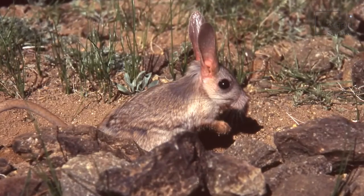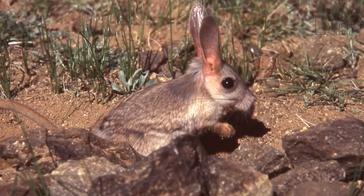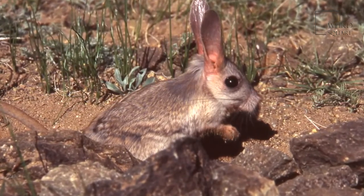Surprisingly, for desert creatures, gerboas are animals that don't drink water. Instead, the plants and insects they consume give them the hydration they need.